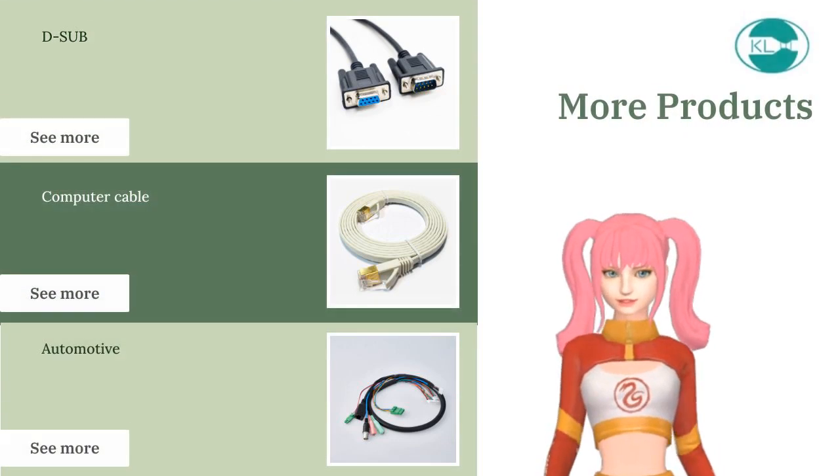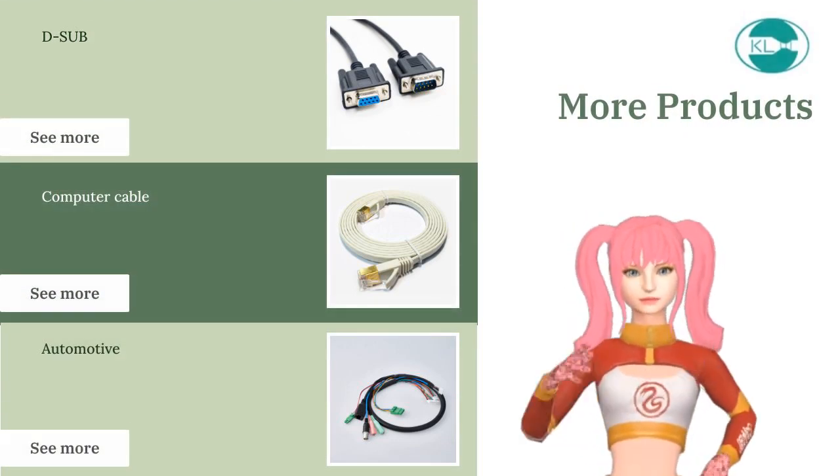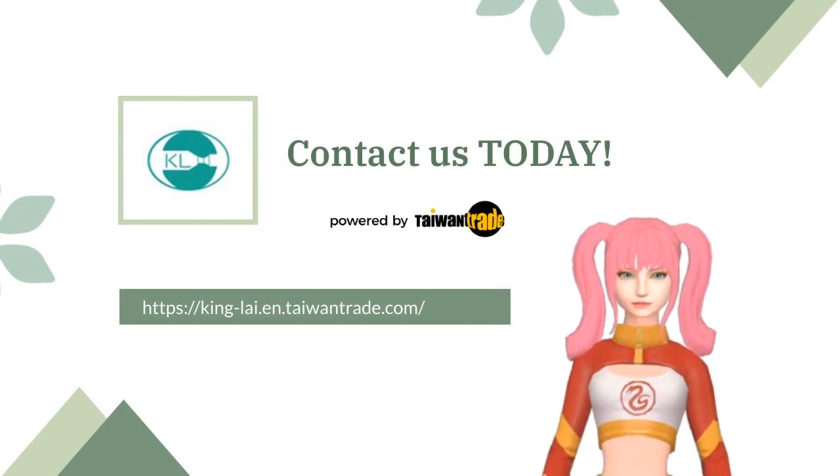For more products, please visit our stores. Wish you a wonderful day. Thank you.